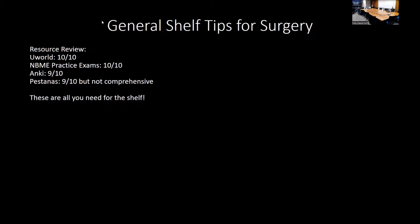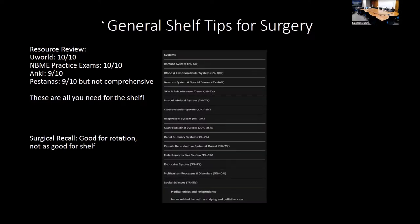The surgery shelf has a lot of medicine on it. We'll be giving a medicine shelf review in two weeks, so I'd really recommend you come to that one too. We'll cover a lot of cardio, pulm, and renal, which is super high yield for the surgery shelf. Surgical Recall is good for the rotation but not as much for the shelf—it has niche points that NBMEs don't really test, though your attendings may ask. The shelf breakdown covers most topics we'll review in the next few weeks.